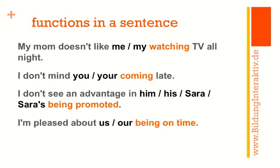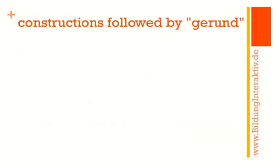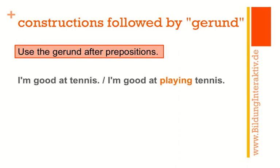'I'm pleased about us being on time' sounds okay; 'pleased about our being on time' is more formal. 'We're all worried about them not calling' or 'about my friends not calling,' and 'about their not calling' is grammatically perfect but again more formal. Now, constructions followed by the gerund — there aren't too many rules, but there is at least one consistent rule: please use the gerund after prepositions.